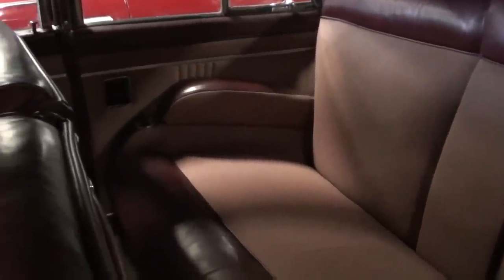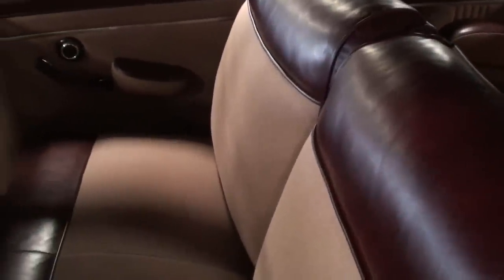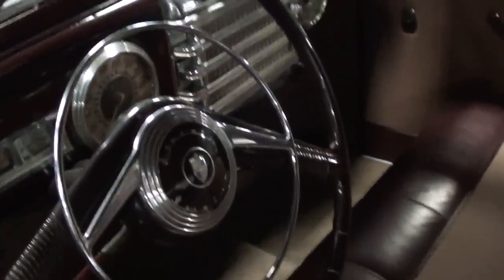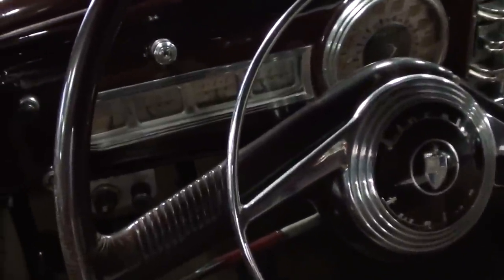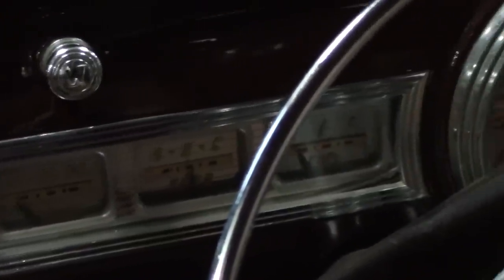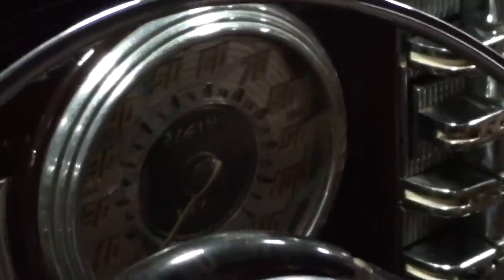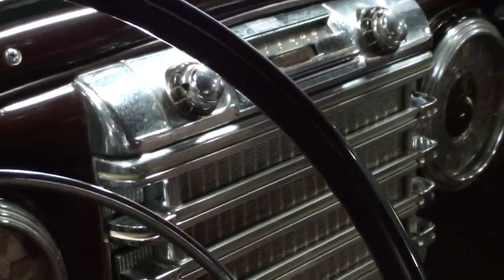The interior has been completely redone. You can see it's got the integrated armrest out back as well — it's almost like a couch back there. Up front you have a 50/50 split bench seat, and it still has the factory steering wheel with the horn hoop. It has all original gauges: temperature, oil pressure, voltage, and everything.